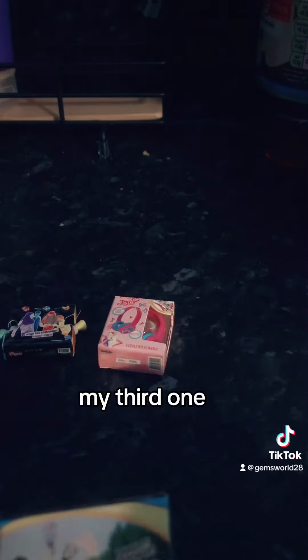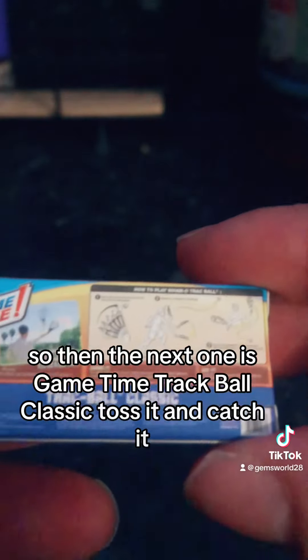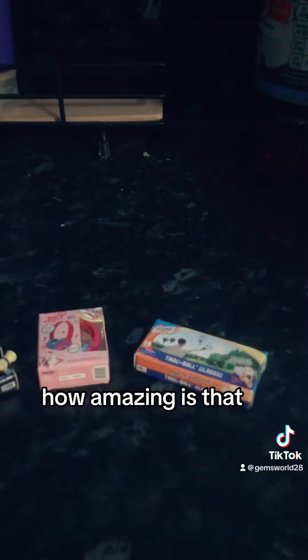My third one — I didn't realize if I showed that one or not, so I'm just showing it again, do apologize — new to this! The next one is Game Time Track Ball, classic toss it and catch it. This looks amazing; it's even got the instructions on the back of the box — how amazing is that?